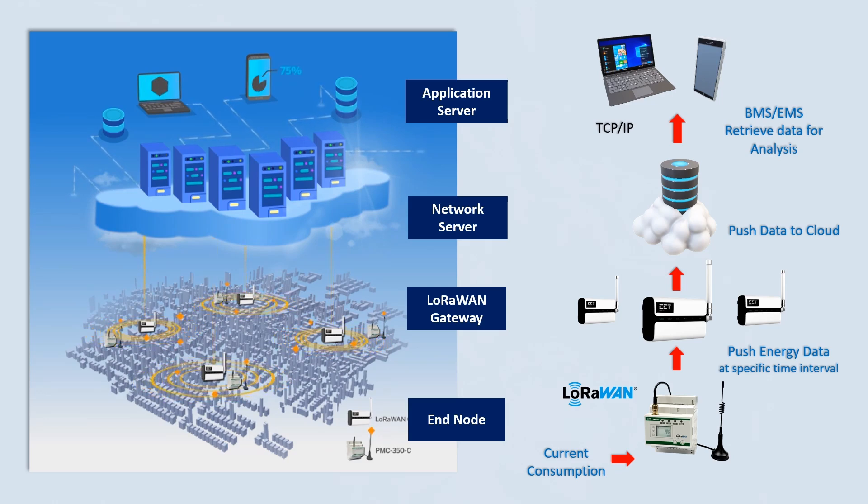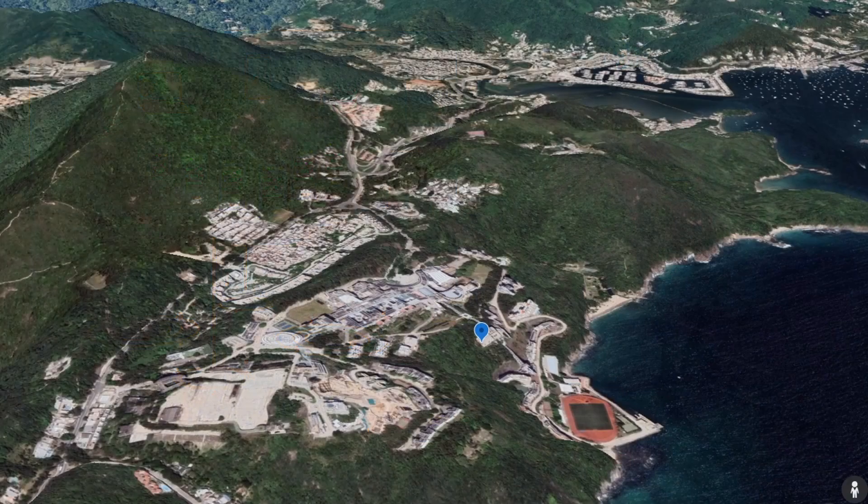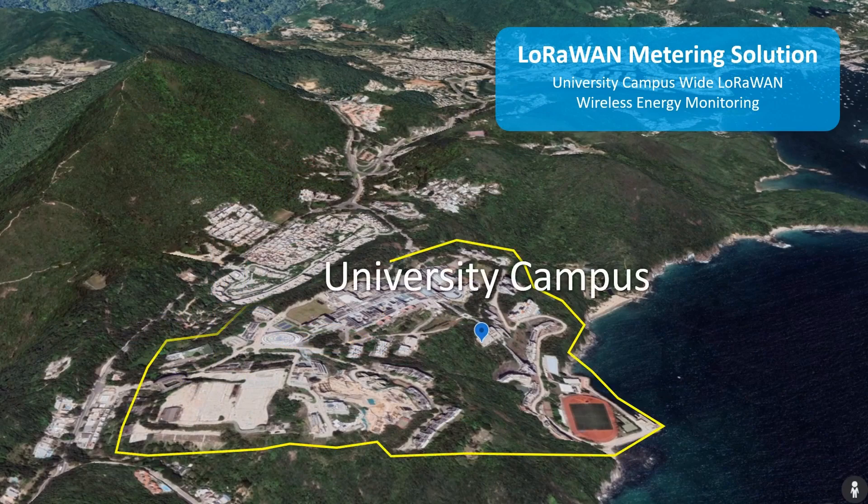This architecture saves the cost and effort of maintaining a local server for data storage. The energy and real-time information can then be served over a fully customizable and user-friendly dashboard, which allows the client to perform data analysis easily, quickly, and clearly for billing or energy usage analysis.